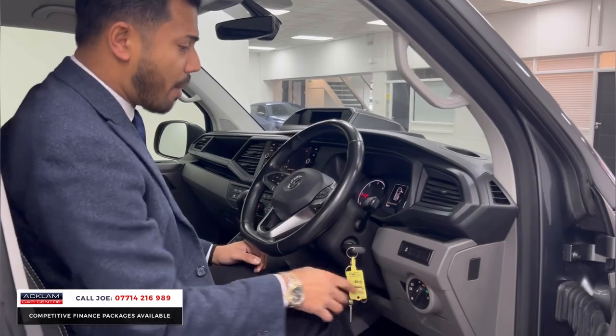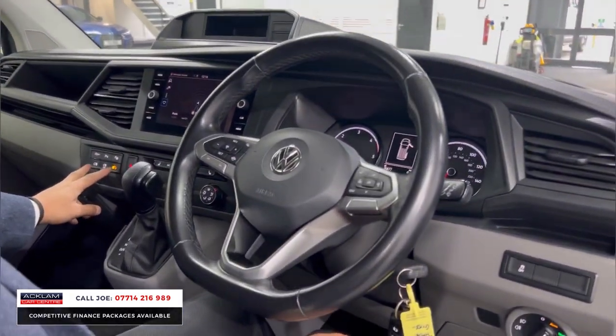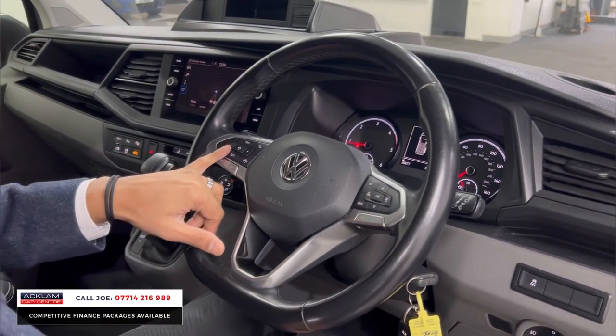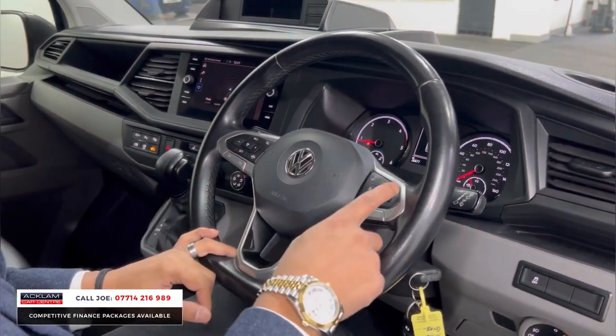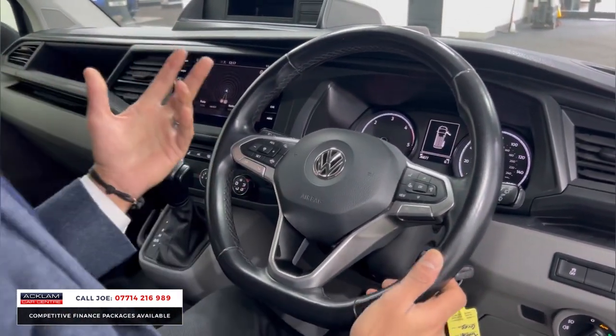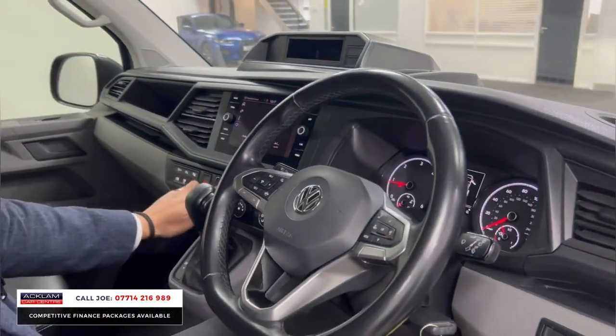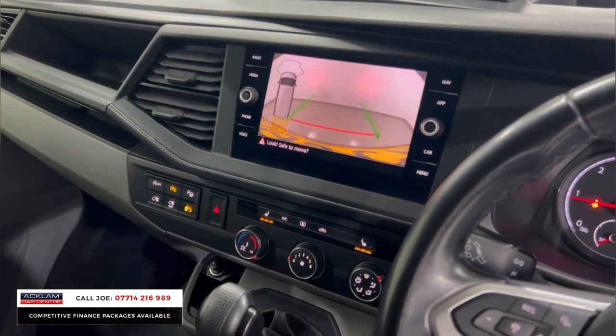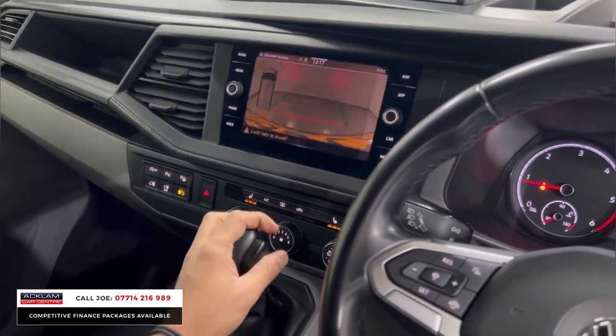You've got automatic headlights, automatic window wipers, and you can control the sliding doors from inside — open and close them. Lots of cupholder and storage spaces all over the place. Cruise control with adaptive cruise control, stereo controls, Bluetooth controls, and a flat-bottom steering wheel. You're sat nice and high up. Heated seats, air conditioning, dual-zone climate control, and a reversing camera system.